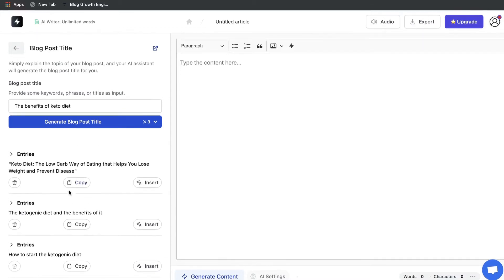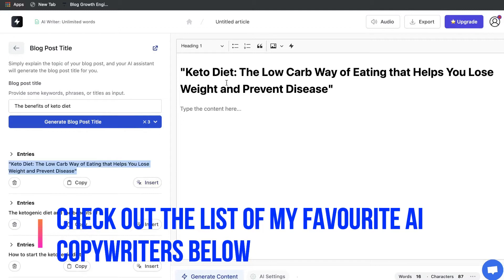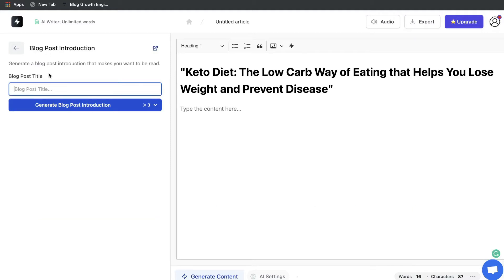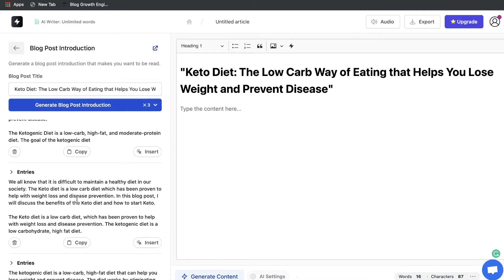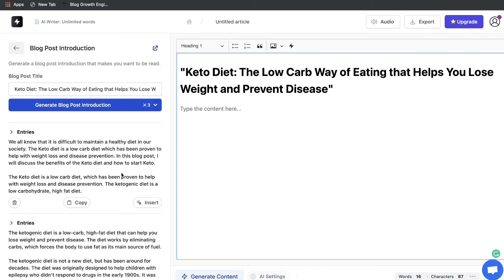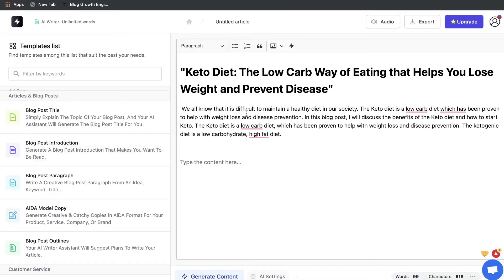These aren't bad titles at all. We got: "The Keto Diet: The Low Carb Way of Eating That Helps You Lose Weight and Prevent Diseases" and "Keto Diet: The Ultimate Diet for Weight Loss," along with some variations. I like one of these best, so let's use it. Now let's get an intro paragraph — we head over to that template, enter the blog post title we just generated, and the outputs are actually pretty good intro paragraphs. It's just a matter of preference which one you like best; then paste it into the blog post on the right-hand side.